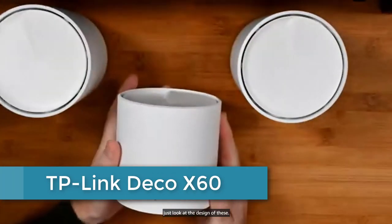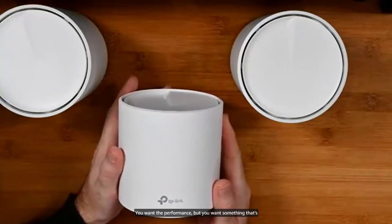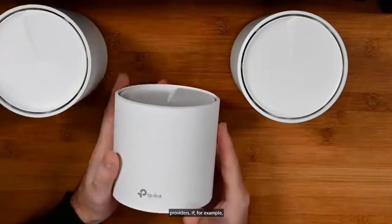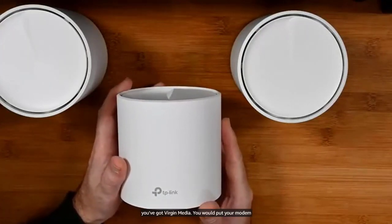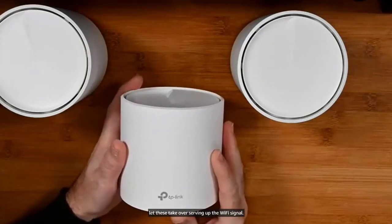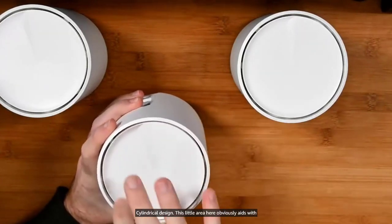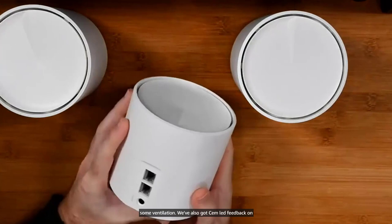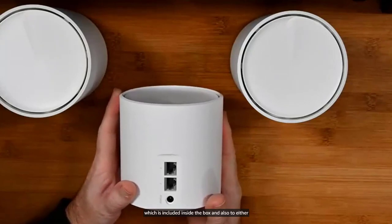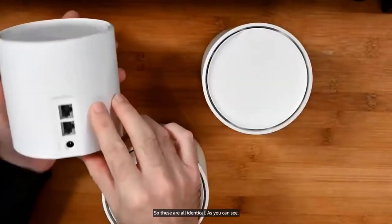At number 4: TP-Link Deco X60. The TP-Link Deco X60 is a high-performance mesh Wi-Fi system designed for providing fast and reliable internet connectivity throughout your home. It consists of three separate nodes that work together to create a seamless network, eliminating dead zones and ensuring smooth, uninterrupted Wi-Fi coverage. The Deco X60 utilizes Wi-Fi 6 technology, which delivers faster speeds, increased capacity, and reduced latency compared to previous generations of Wi-Fi. It also includes advanced features such as parental controls, guest network access, and Quality of Service (QoS) prioritization. With a simple setup process and intuitive app-based controls, the TP-Link Deco X60 is an excellent choice for anyone looking to improve their home Wi-Fi experience.